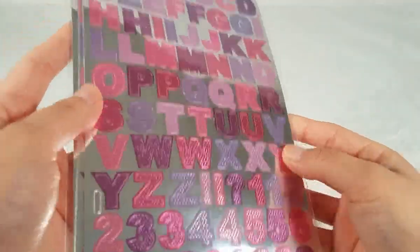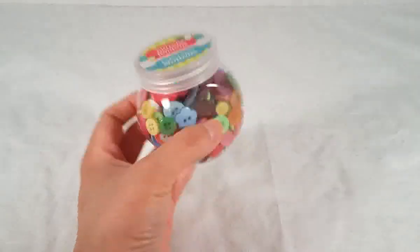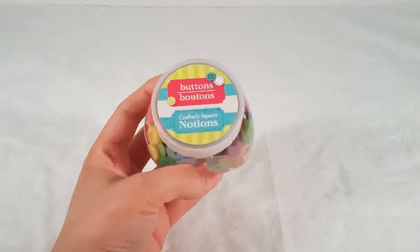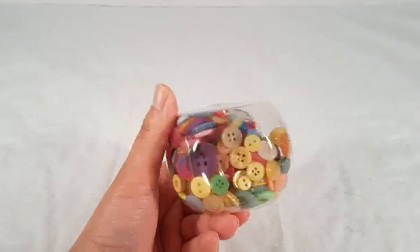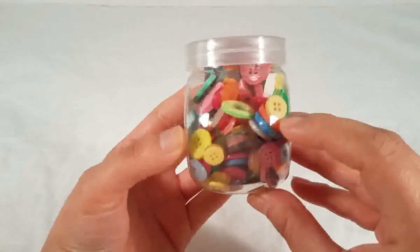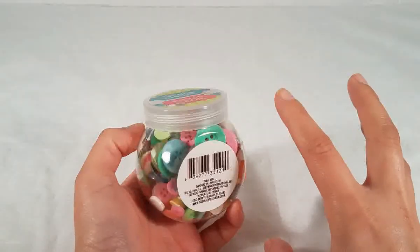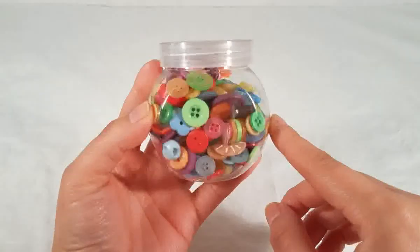I finally found the buttons! These were on my wish list for about a year and my Dollar Tree just got them. These are by Crafter's Square and they are so awesome — different colors, different sizes, and they even have little flower shapes. So cool! They had this bright color pack and another one with darker colors like brown, black, and gray. I only picked up the bright one. So happy about finding these!